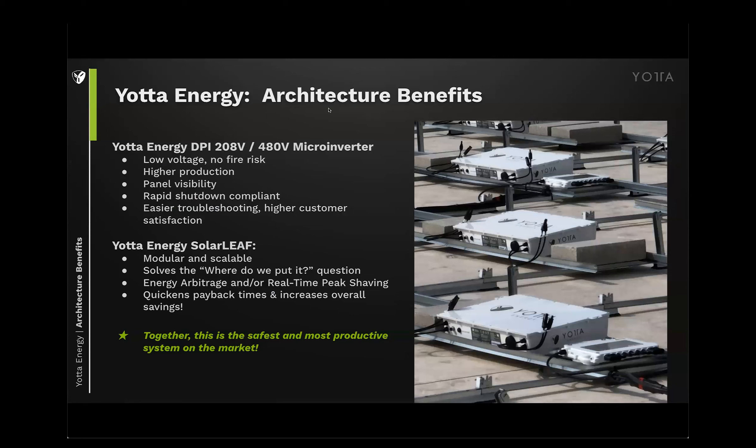We chose to couple with a microinverter primarily for safety — from the ground up, the solar leaf was designed to be the safest battery on the market. Microinverters allow you to deploy the safest system. They're low voltage, there's no fire risk, no chance of arcing. They have higher production versus string inverters, panel-level visibility, are rapid shutdown compliant, and much easier to troubleshoot. So when you're deploying the safest and easiest battery system, it makes sense that the inverter system follows that as well.